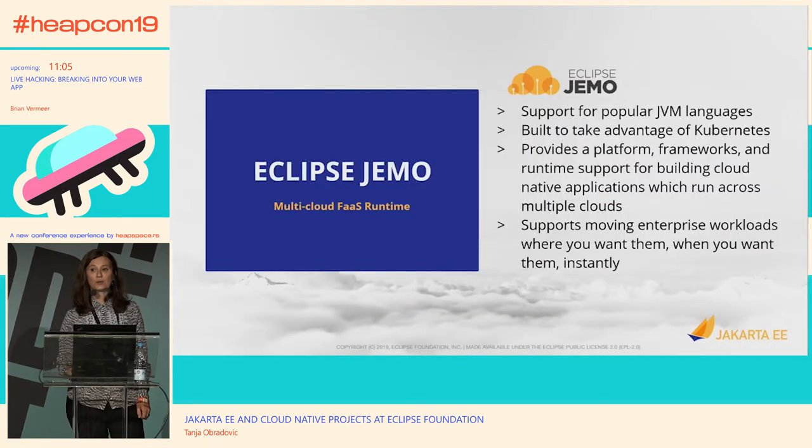Eclipse JMO is the project trying to address not only fast function-as-a-service but also running across multiple clouds. The project is really at the beginning — it was recently contributed to open source and is at an early stage in terms of adoption. So it is a great time to get involved, see how you can contribute, and be part of this.